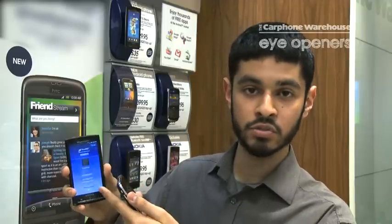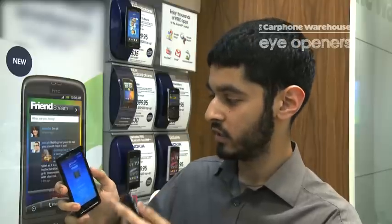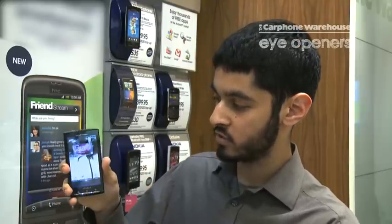And you can download it straight to your phone or email the song to your friend saying, hey, check this song out. And yeah, it's just one of the great features of the Sony Xperia X10.